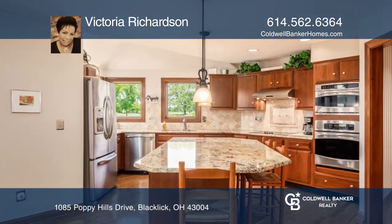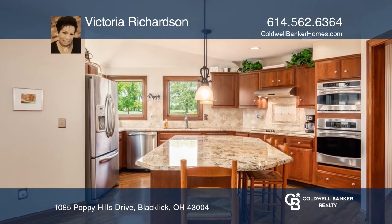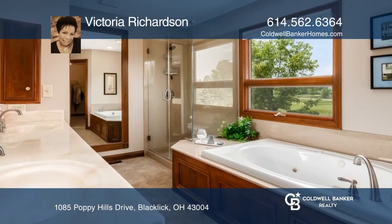The master bedroom has a private bath with a shower, dual sinks, a jacuzzi tub, and a walk-in closet.